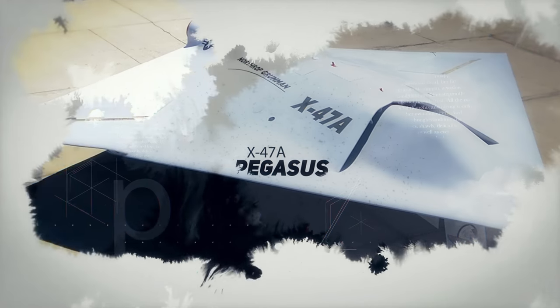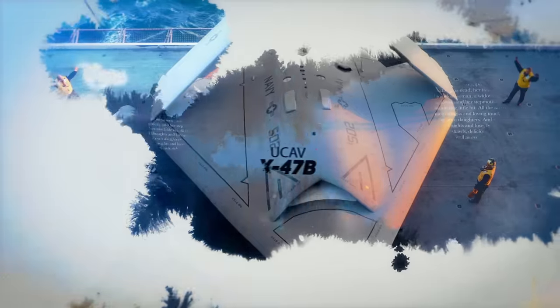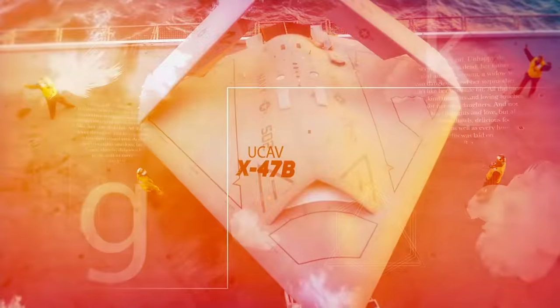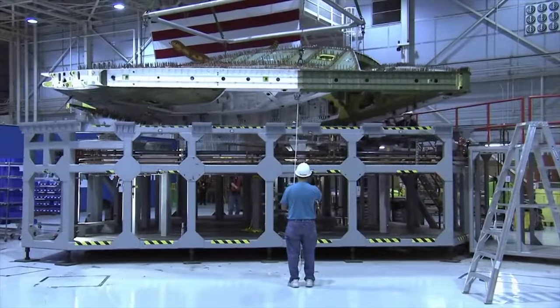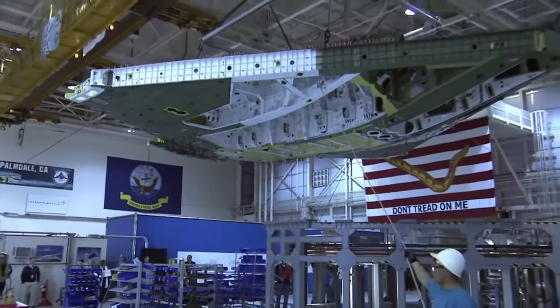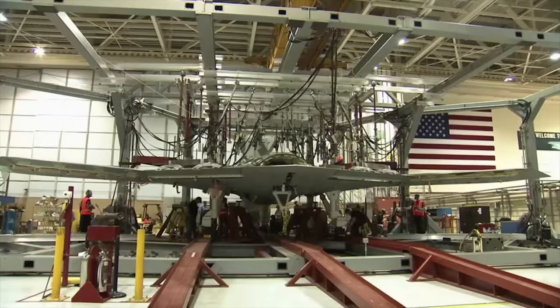Following the proof of concept demonstrator X-47A Pegasus, the X-47B was born as a full-size technology demonstrating unmanned combat aerial vehicle (UCAV) intended for carrier operations within the ranks of the United States Navy. The X-47B holds roots in the DARPA-led JUCAS program, which was developed to find a single drone solution for both U.S. Army and Navy requirements.